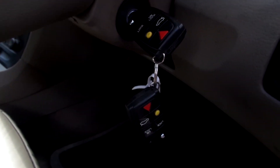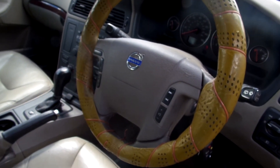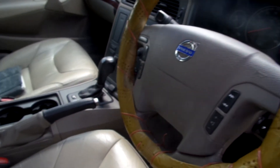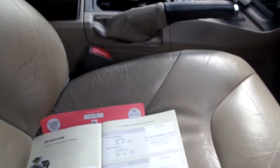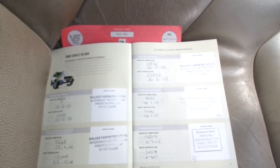It does come with two keys. It has a nice mustard colour steering wheel cover, if you like that sort of thing. It's a three owner car with a partial history — 11 stamps in the book, five franchise and six non-franchise.